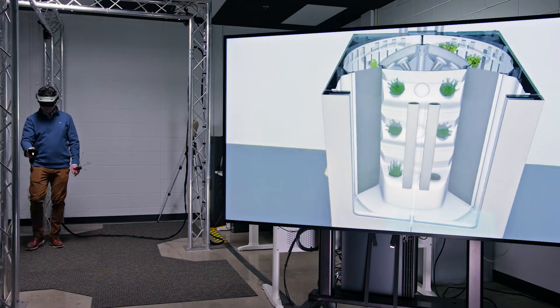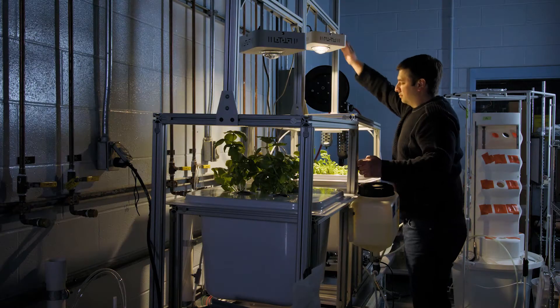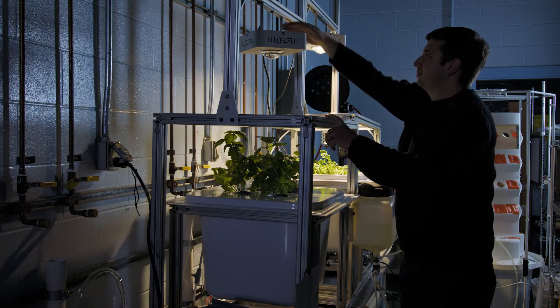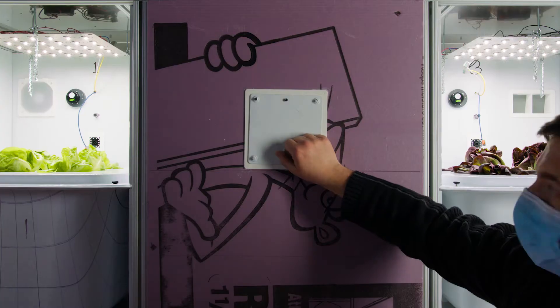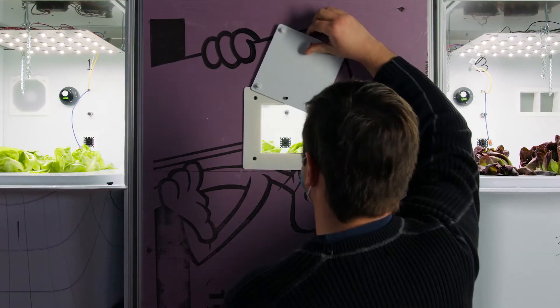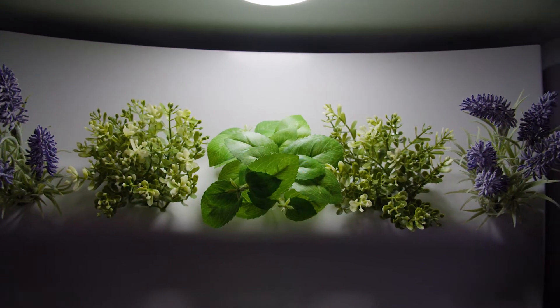I think consumers want an indoor garden because everyone's looking for a way to live a healthier life and have fresher food. There's really not a grower product out there that allows consumers to grow vegetables in their home, full-size plants, or even diversities of flowers.